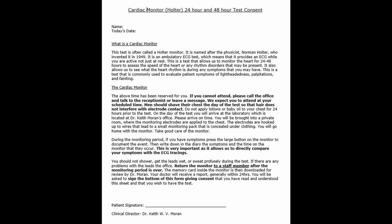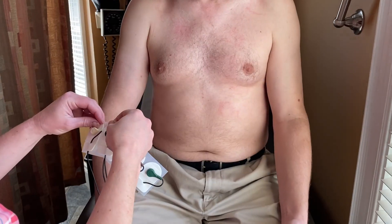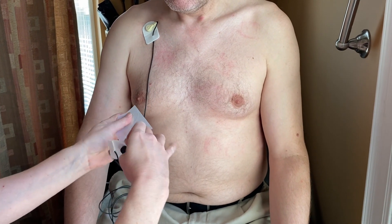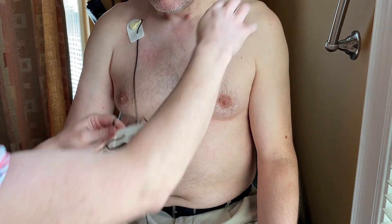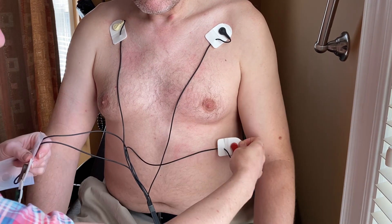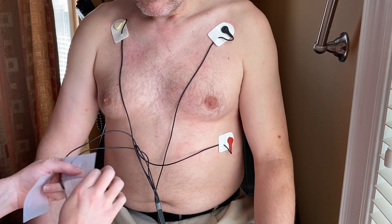On the day of the test, when you arrive for the procedure, the procedure itself will be reviewed with you by my staff. You'll be asked to sign the patient information form, giving consent that you've read and understand what we're doing and that you wish to have the test performed. We bring people into a private room, and that's where the monitoring electrodes are applied to the chest. The electrodes are hooked up to wires that lead to a small monitoring pack that will be concealed under your clothing. You will go home with the monitor, so please take good care of it.